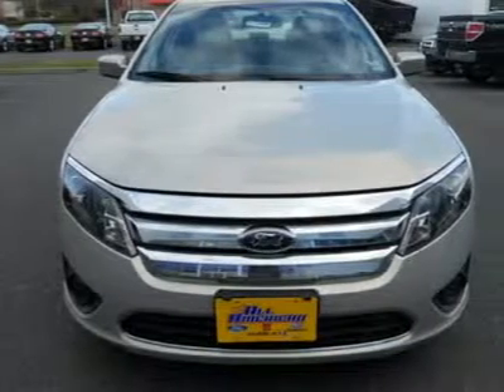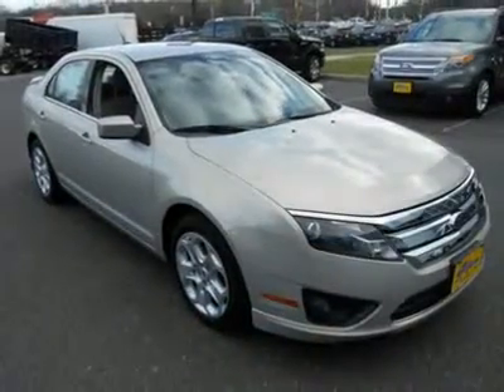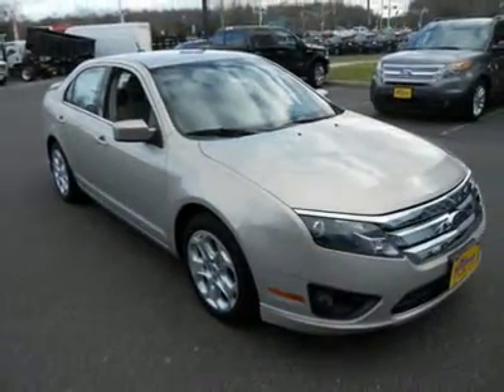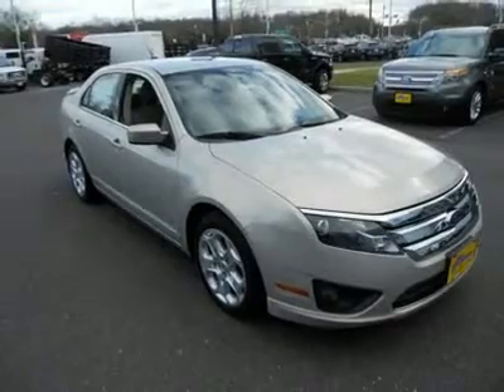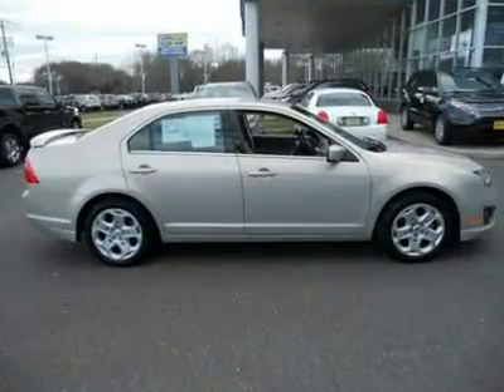Please ask us about our AAA All-American Advantage before you purchase from anyone else. Whenever your vehicle needs to visit our shop, we'll provide you with pickup and drop-off service, a service loaner, or while you wait, check out the all-new All-American Gym.